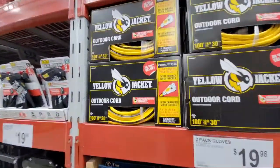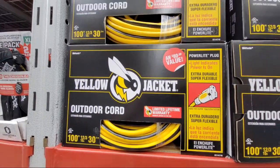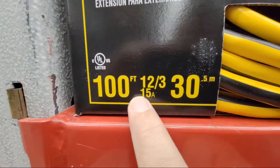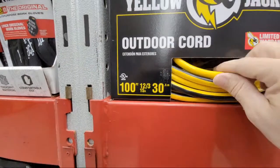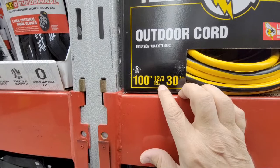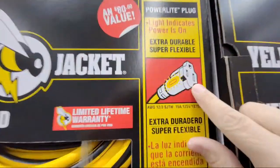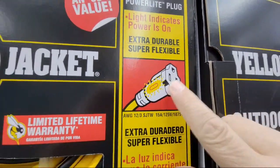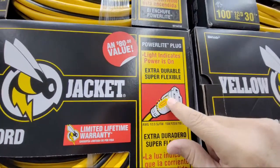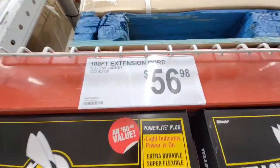Here's the Yellow Jacket outdoor extension cord — 100 feet, 12/3, so it only does 15 amps. If you need more, you'd have to spend more and go to a 10-gauge. This one has a light that indicates power is on, which is very handy. This is 56 bucks.